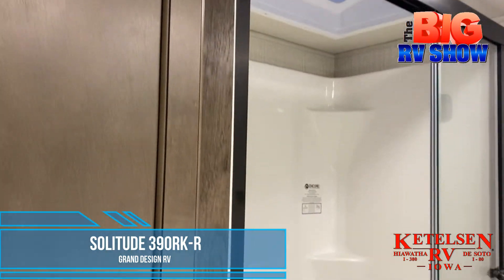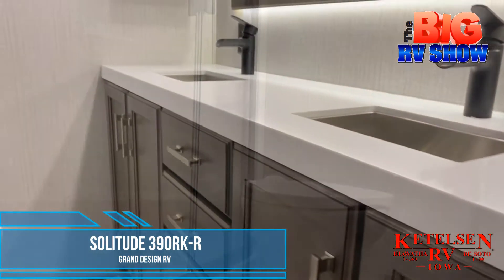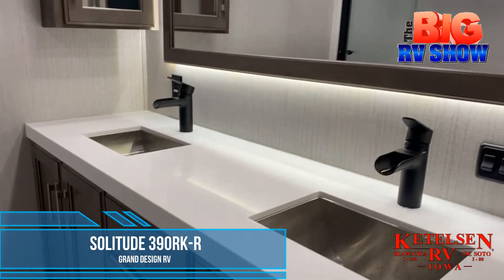In the bathroom, a double glass sliding shower with a porcelain toilet and double vanity sinks with lighted mirror — perfect for getting ready for any occasion, home or away.